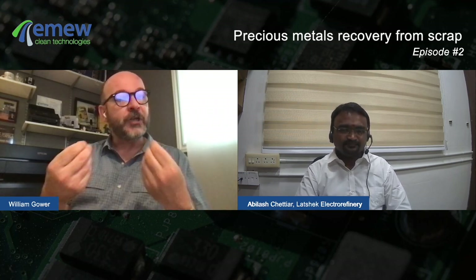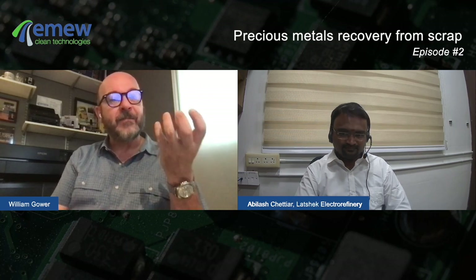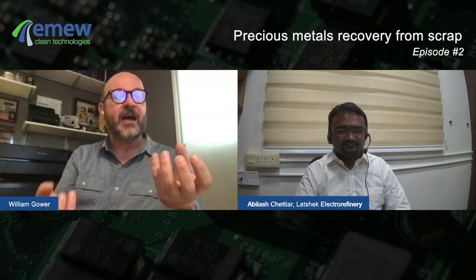What you're telling me is that you take solid waste in various mixed forms, digest it and turn it into a liquid, dissolving those metals into the leach solution. You can do this in a way to preferentially target a metal of interest while minimizing the presence of other metals that can interfere with the recovery process — is that a correct summary? That's right, yes.